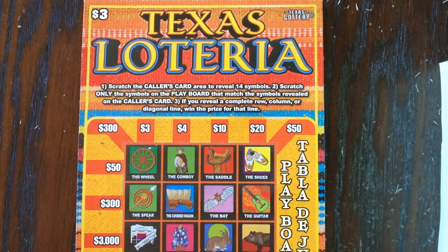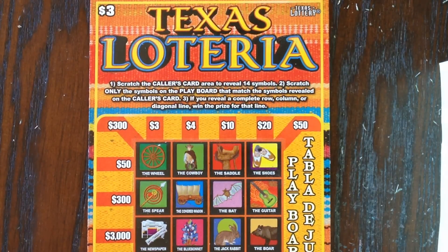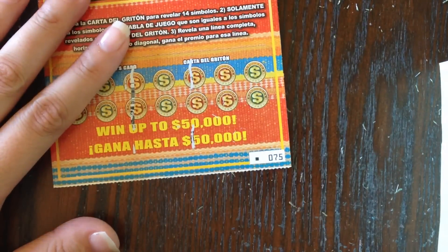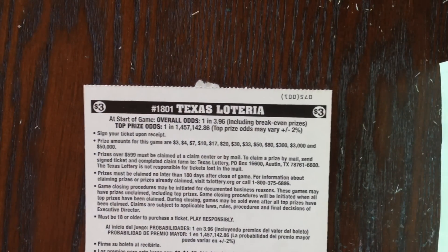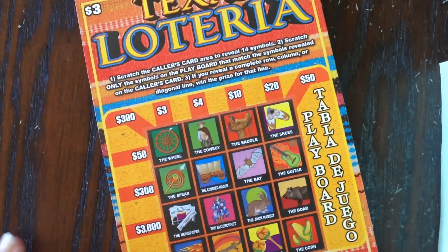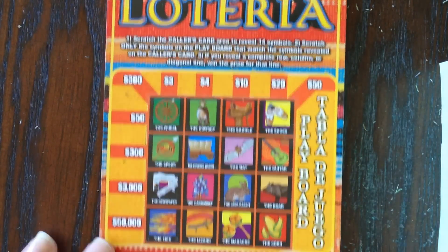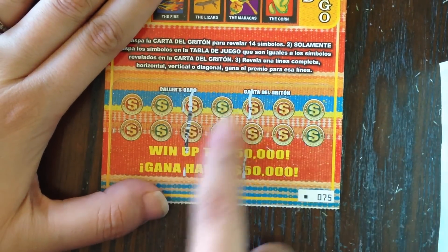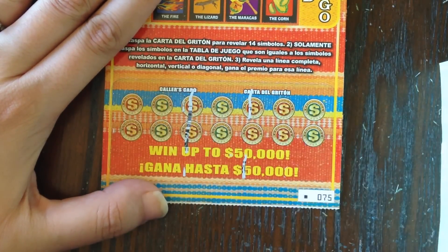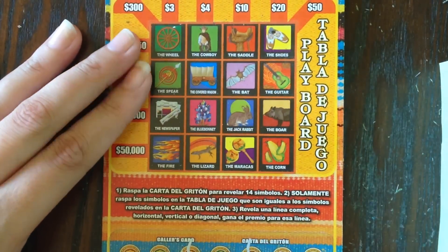Howdy y'all! Today I have a really quick scratch — I picked up one of these three dollar Texas Loteria tickets from the Texas Lottery. I have ticket number 75, the last one in the book. The overall odds are one in 3.96, the top prize is fifty thousand dollars. All we need to do is reveal our colors card — I did the scratching already — and then match the symbols shown down here.